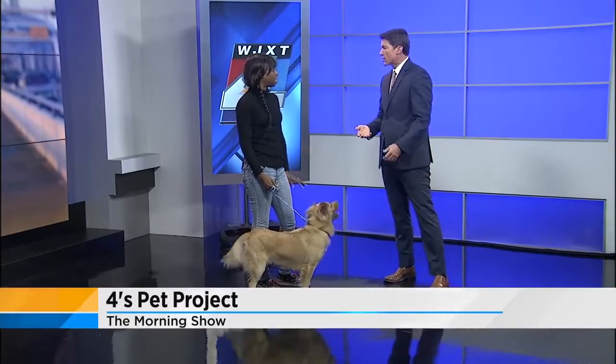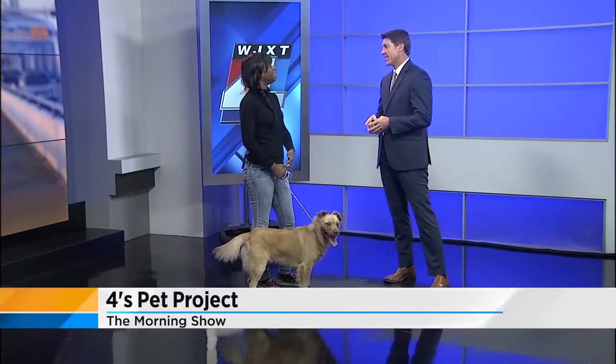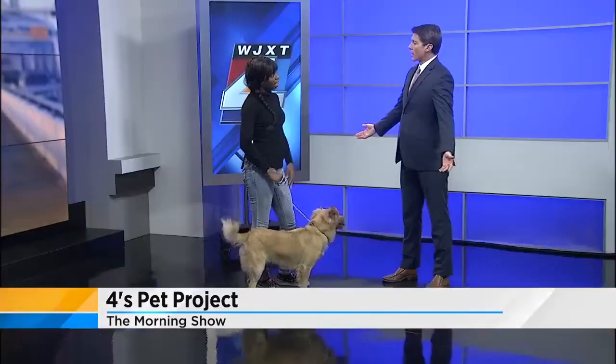Anybody can bring their dog. Don't bring your cat, but we do have info for cats. We have facilities and different organizations that represent the cat community, but this is a dog march usually. It might be a little uncomfortable for cats. This is at the Landing.